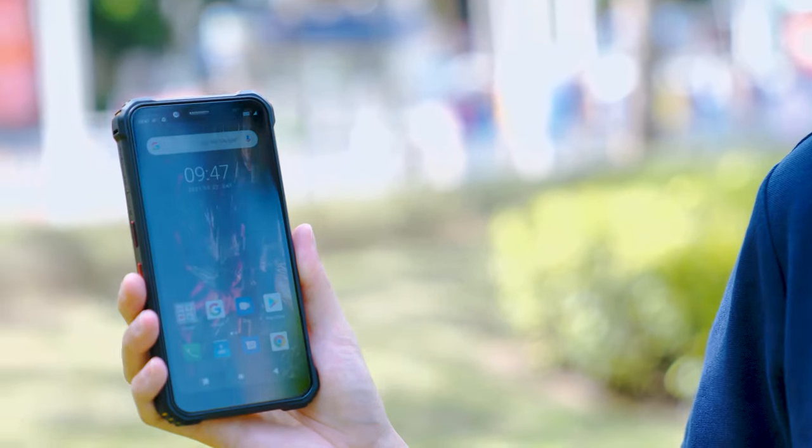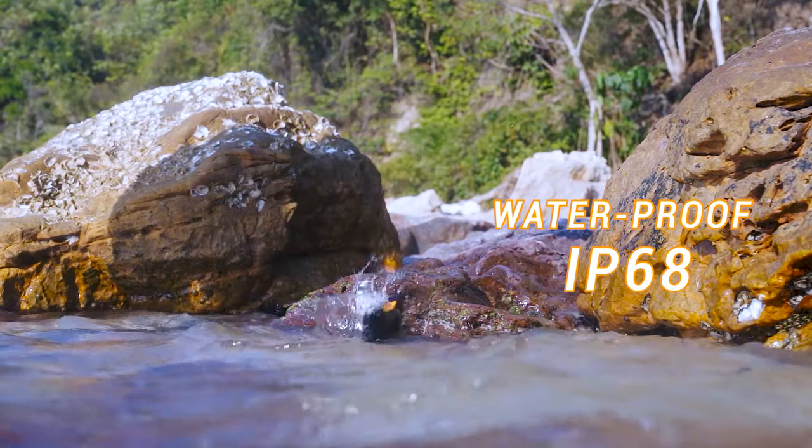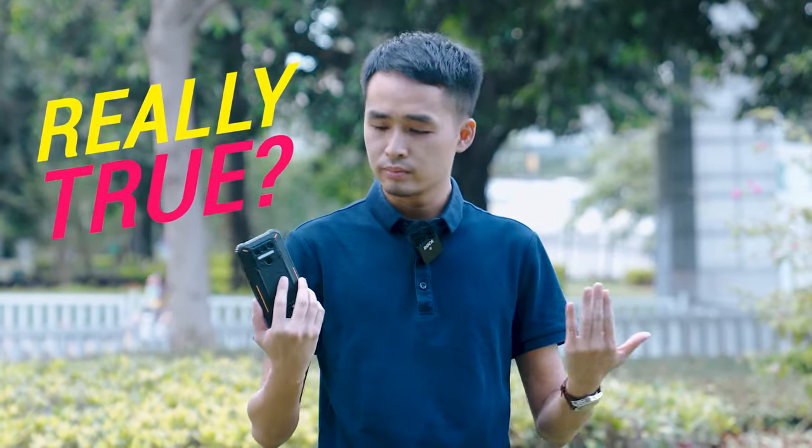Hi everyone, this is Berlin. The OKTel WP9, their latest phone, has claimed multiple certifications such as the waterproof IP68, the dustproof IP69K, and even the military standard certification. Is it really true? We'll find out today. Let's go!